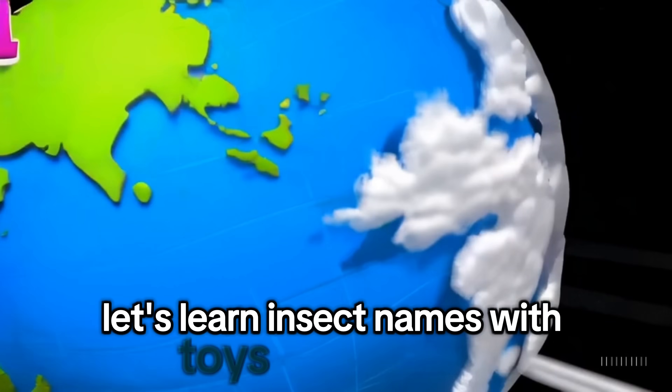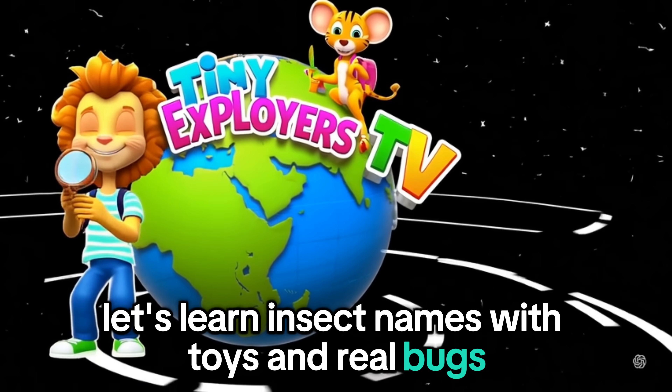Let's learn insect names with toys and real bugs. Are you ready?